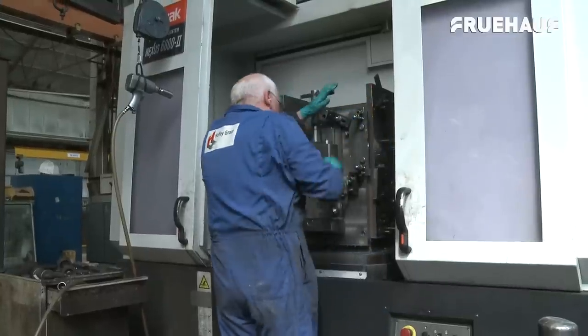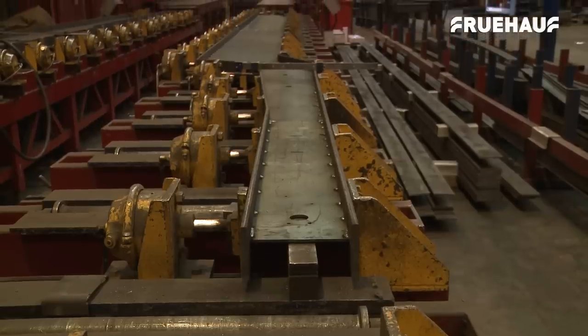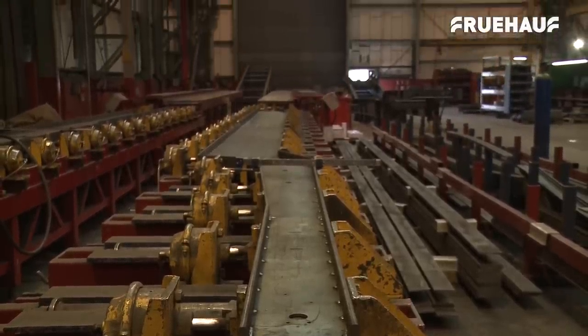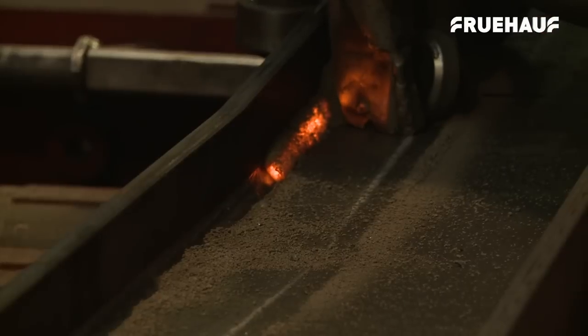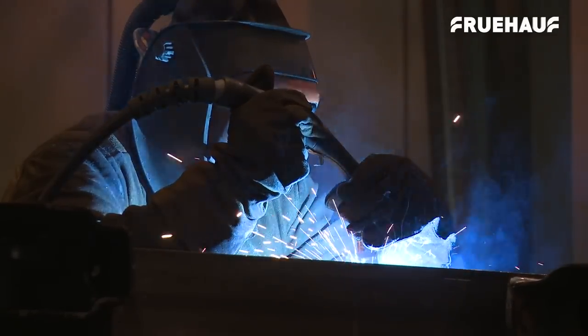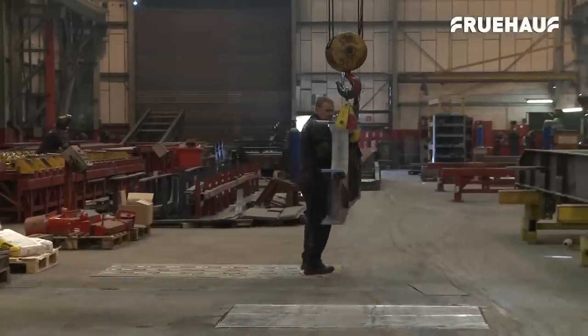Once the component manufacture is complete, they are stored ready to be issued in kits onto the chassis build line. The chassis jigs are built to exact specifications. Here, the beam components are tacked together, checked with a laser level to ensure the fit is correct, automatically welded, after which a hand welding finishing process is applied. All components are built, checked and measured as they are being assembled.